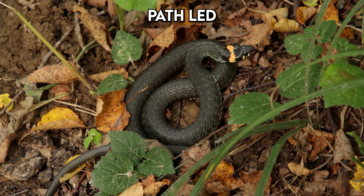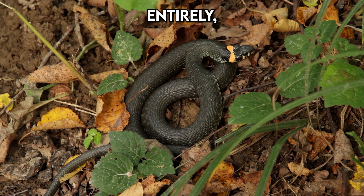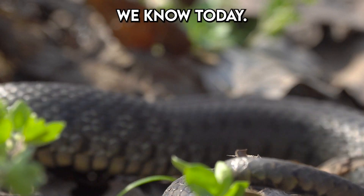Over time, this evolutionary path led snakes to lose their legs entirely, resulting in the legless serpents we know today.